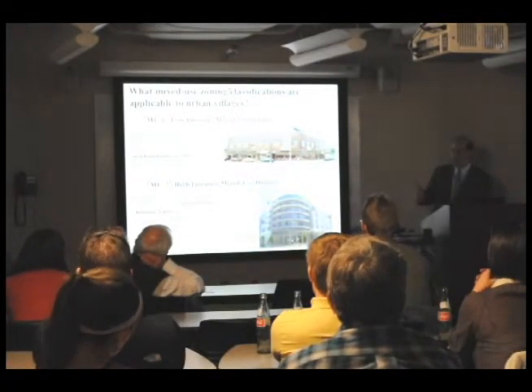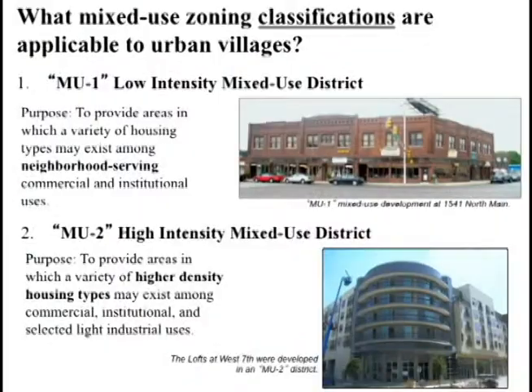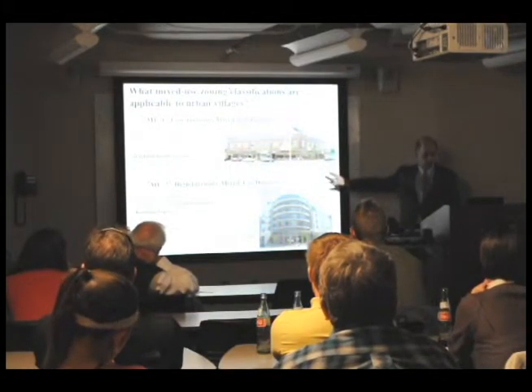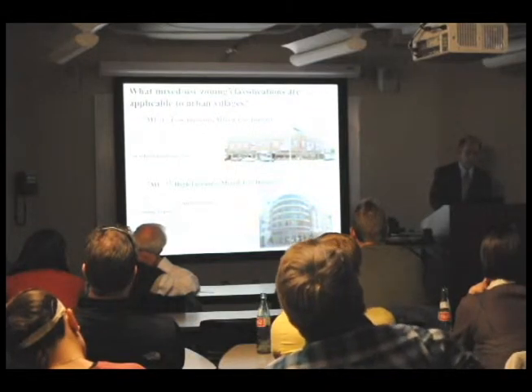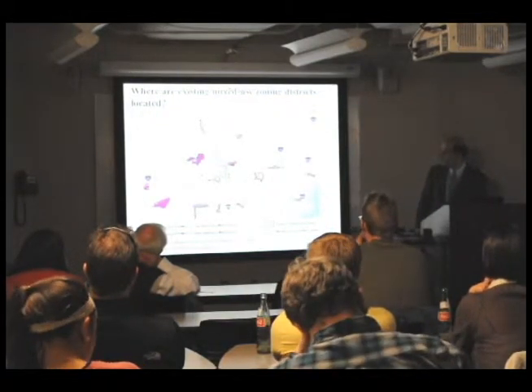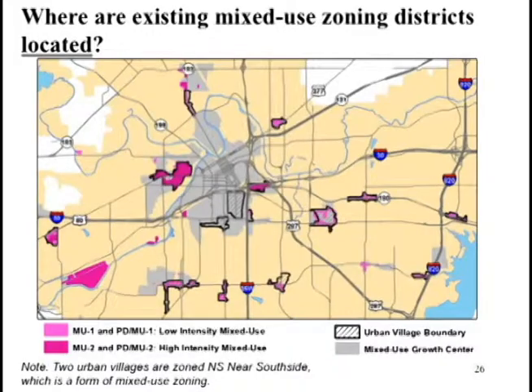So we created new zoning categories called MU1 and MU2. MU1 is for lower density, neighborhood-oriented mixed-use commercial districts. MU2 is for higher density, typically for obsolete industrial districts suitable for large-scale redevelopment. Depending on the scale of development, we rezone property to either MU1 or MU2 within the designated urban villages. We've now designated mixed-use zoning districts throughout the central city of Fort Worth, generally in and around the designated urban villages.